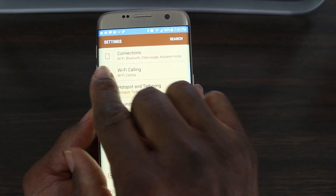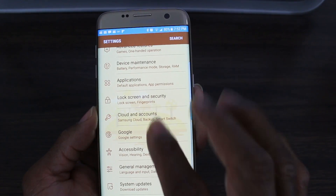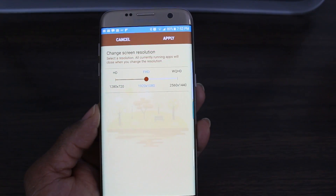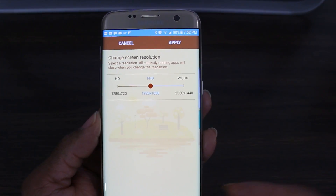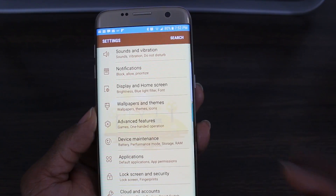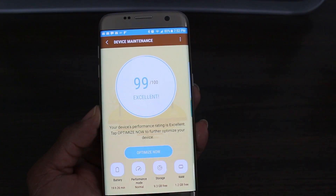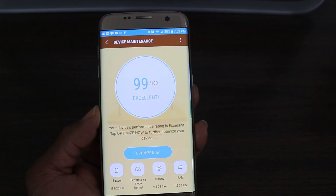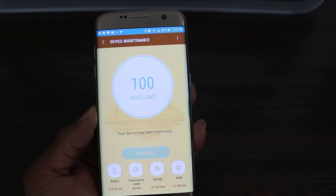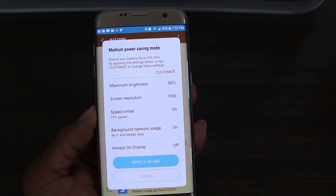In Settings, everything is cleaned up and laid out nicely, just like on the Galaxy Note 7. Under every topic you can see what's inside it, so you don't have to hunt around. One cool thing: under Display and Home Screen, you can tap Screen Resolution and change it directly to help save battery life. There's also Device Maintenance, which I think is the coolest feature — you can add it to your home screen and optimize everything with one tap to kill background processes.